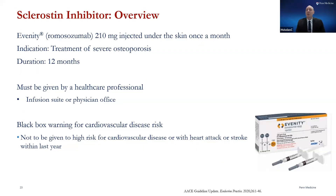Romosozumab is given as 210 milligrams that is injected under the skin once every month. This is done for a period of 12 months and is typically reserved for our most severe patients — patients that have very low T-scores or Z-scores, or have a history of a severe osteoporotic fracture.